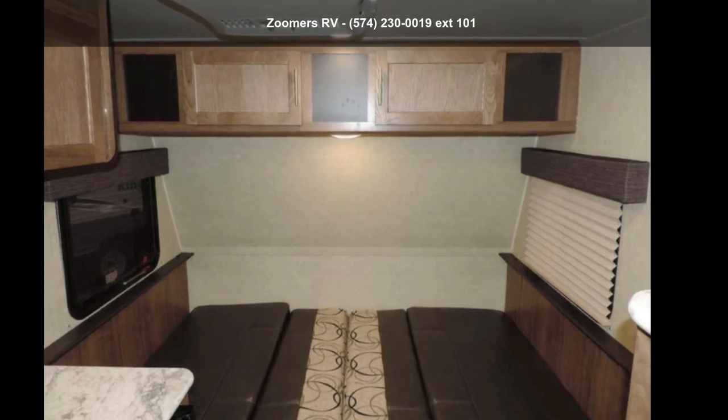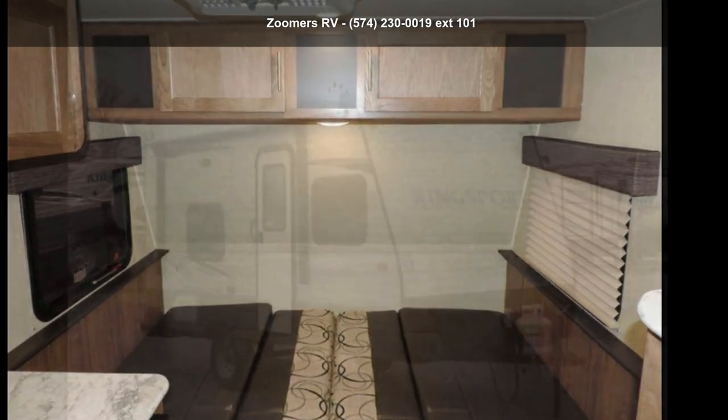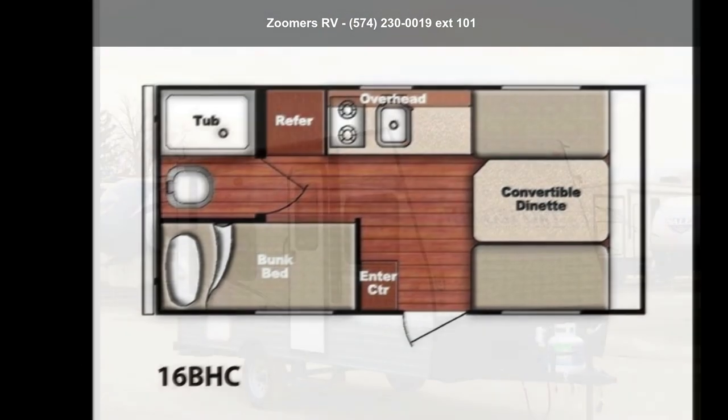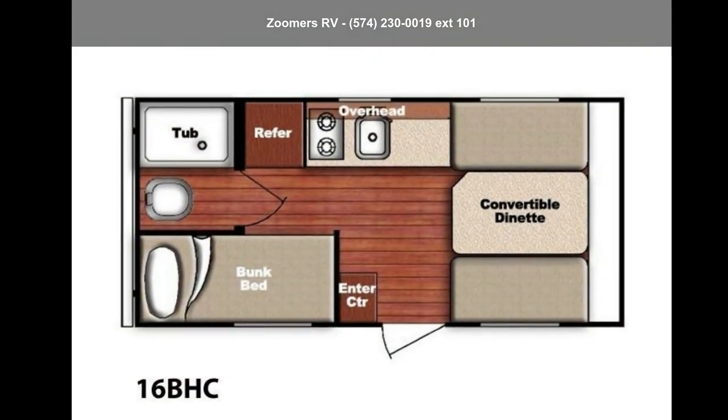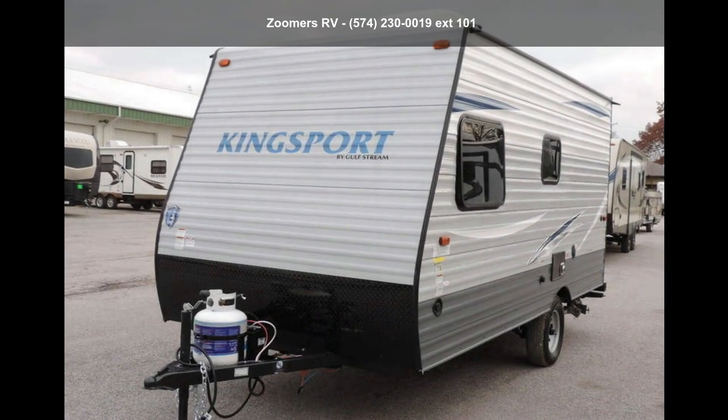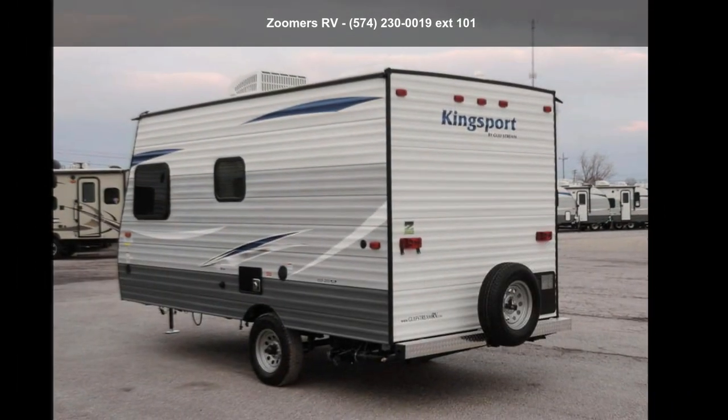Start planning your next trip in this Gulfstream 2019 AmeriLite 16BHC. Whether you are planning on vacationing, adventuring, or just relaxing, this travel trailer does it all. This unit is perfect for those looking to maximize fuel efficiency but maintain all of the conveniences of a well-appointed, feature-packed RV.